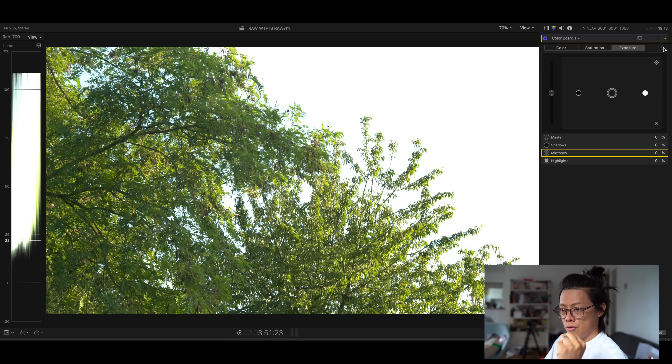When you first put it in Final Cut Pro and without doing anything else, you can pull the highlight slider down and you can see how much you can get back from a raw image. But let's put the log conversion on it. Why would you go back to log? It might seem odd to go from raw back to log.